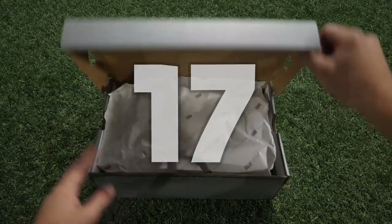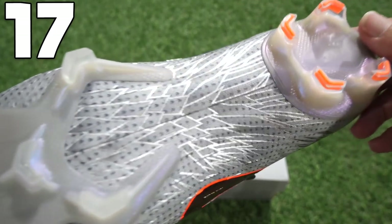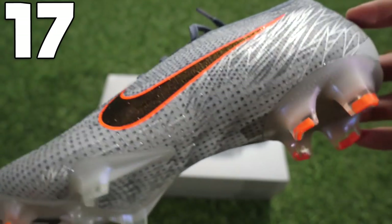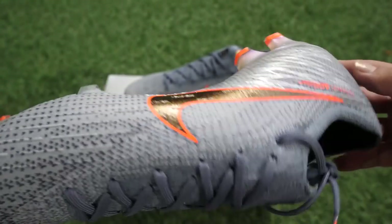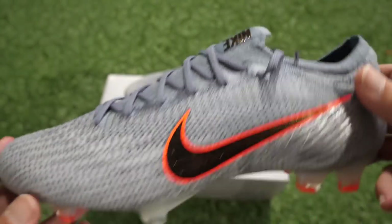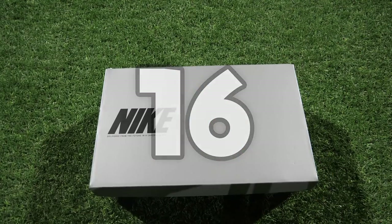Number 17 in our list — we're looking at something that came out in time for the Women's World Cup. These are the Victory pack, or the Wings pack, all tied into the Greek goddess Nike, the goddess of victory. It has this subtle wing pattern on the boots in grey with orange — a really nice pair of boots.